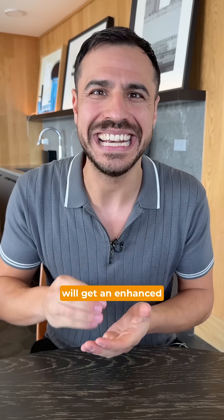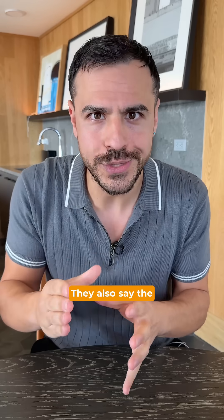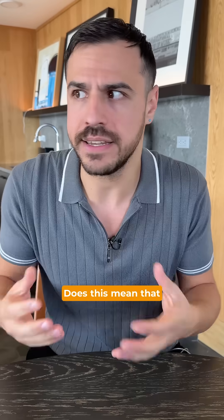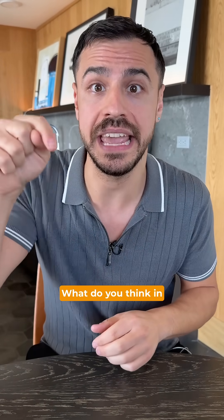The current pump will get an enhanced algorithm with a lower target of 100 milligrams per deciliter, down from 110. They also say the new algorithm will extend the user's time in automation mode. Does this mean there are new settings like Temp Basal or extended boluses in automation mode? I don't know — what do you think in the comments?